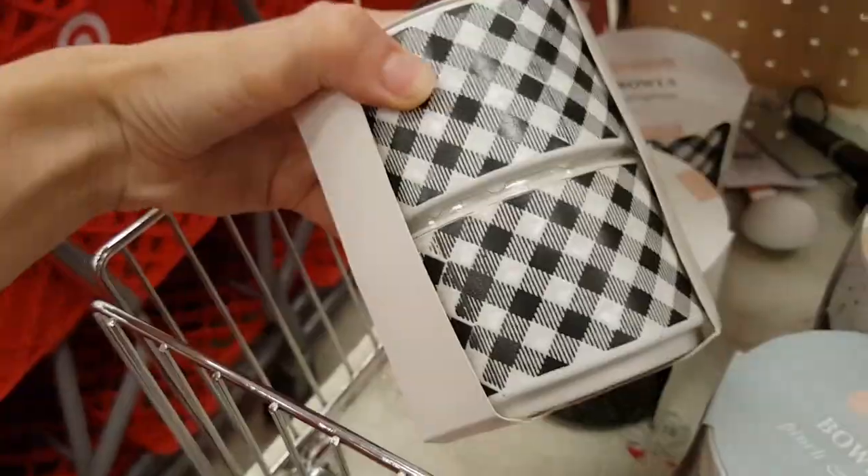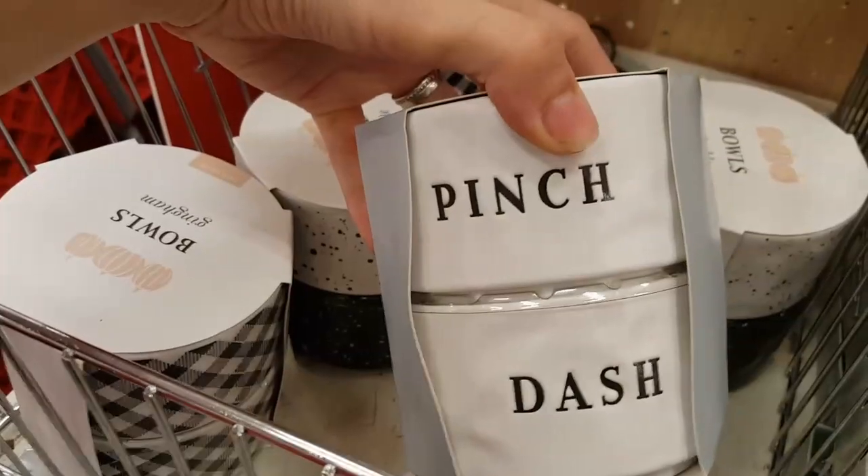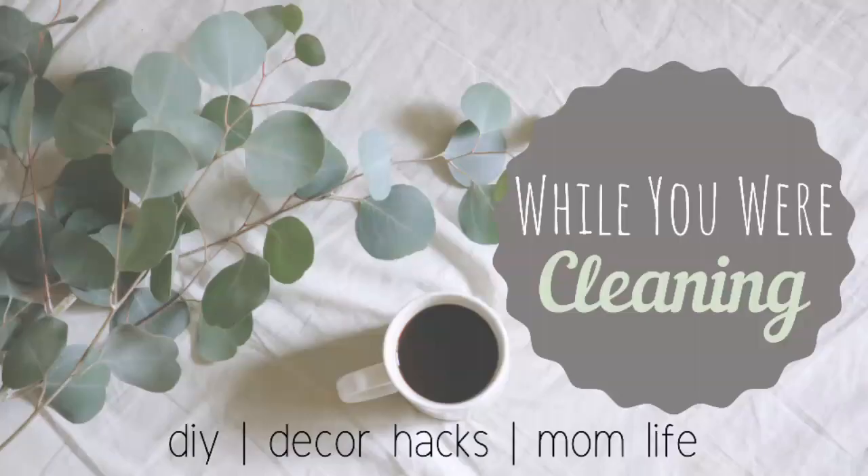And that is everything that I have to show you today from the Target Bullseye's Playground area. I hope that you have enjoyed this video. Thank you so much for joining me today, and I'll see you next time. Bye!